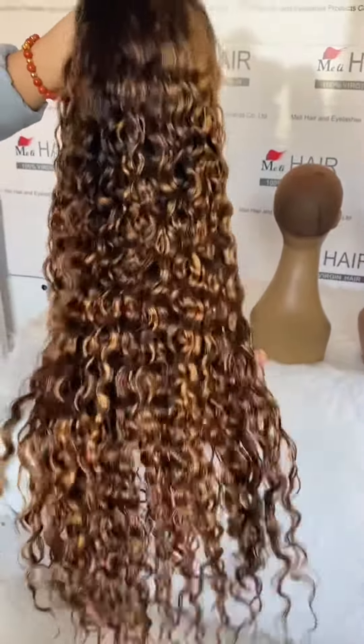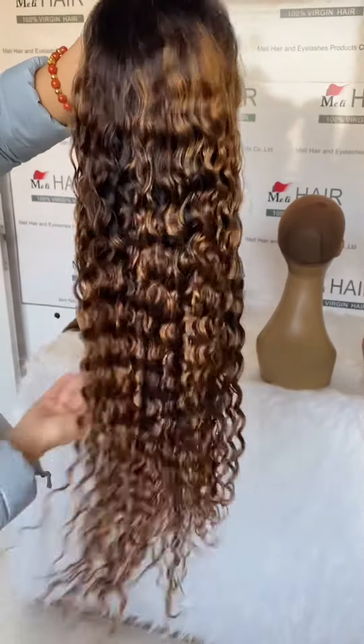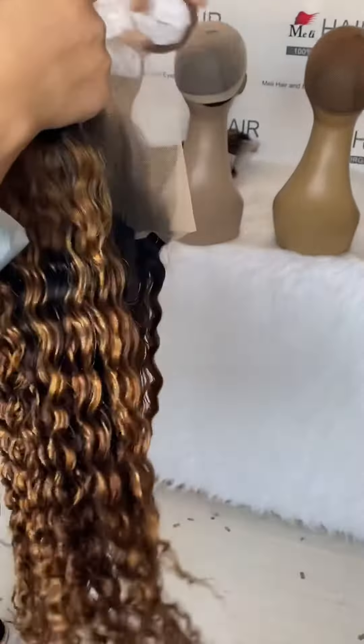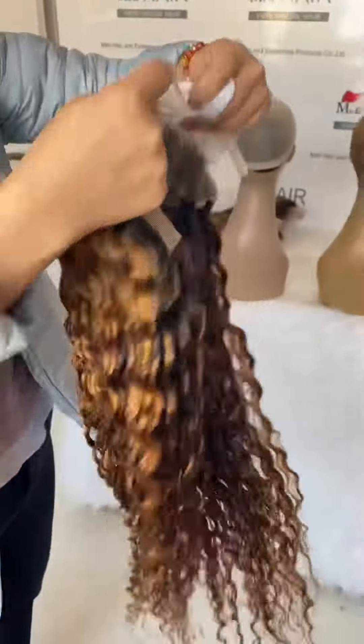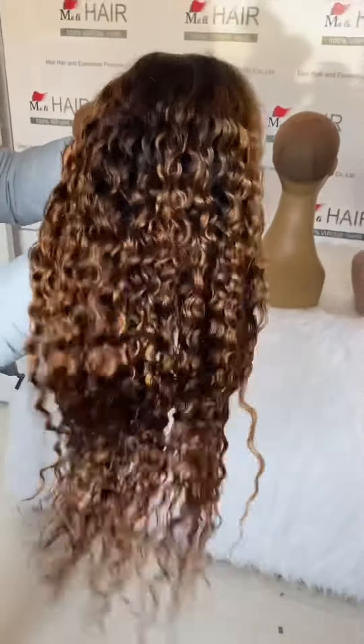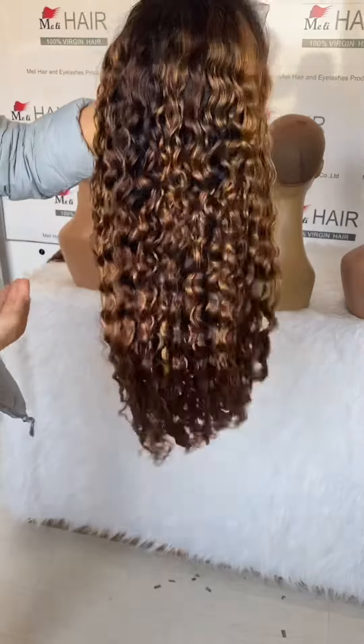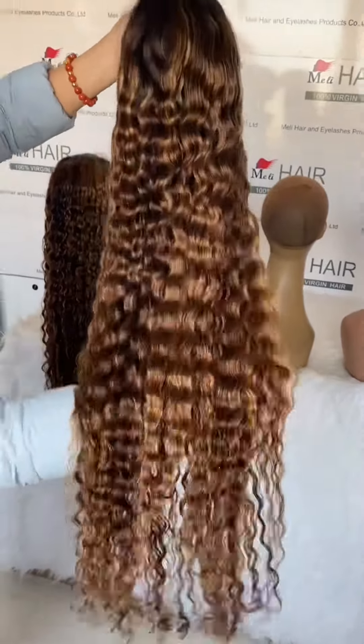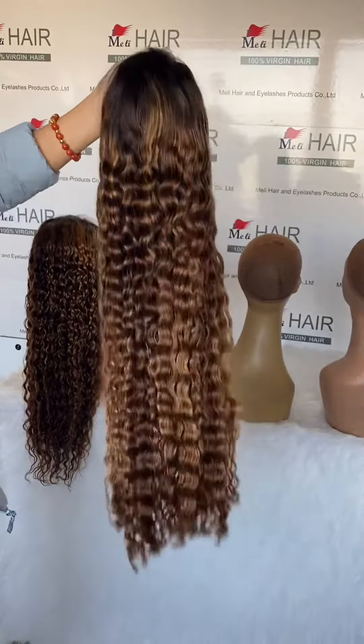This is our 24-inch highlights wig, a fall front wig with transparent lace and small knots.